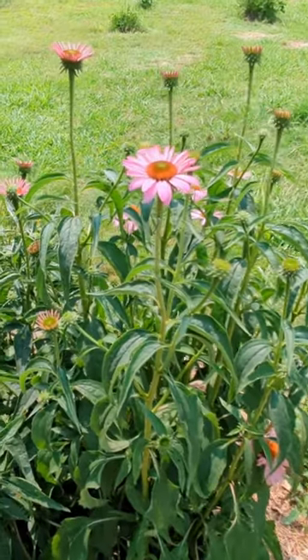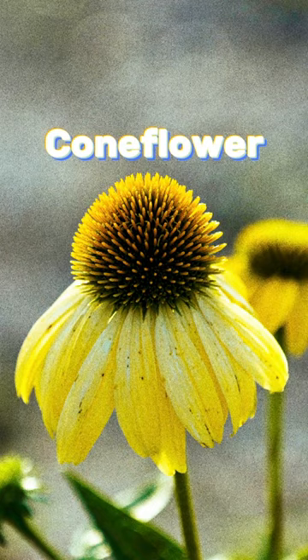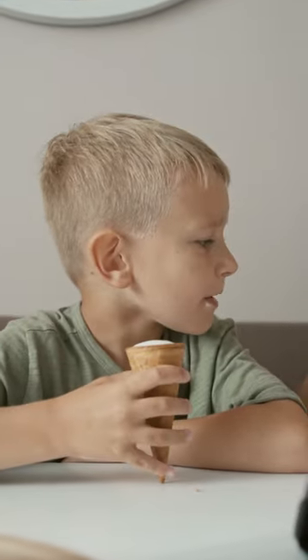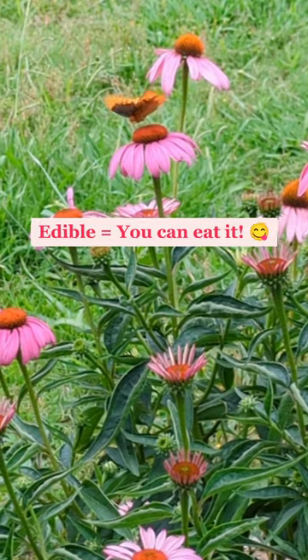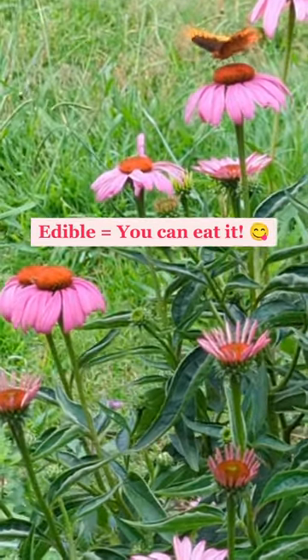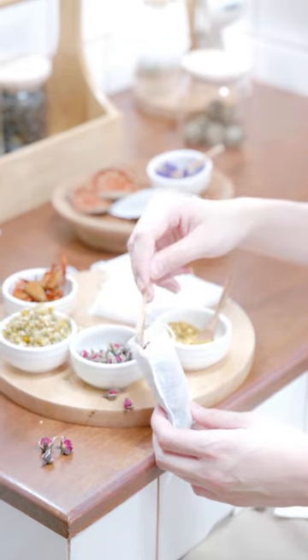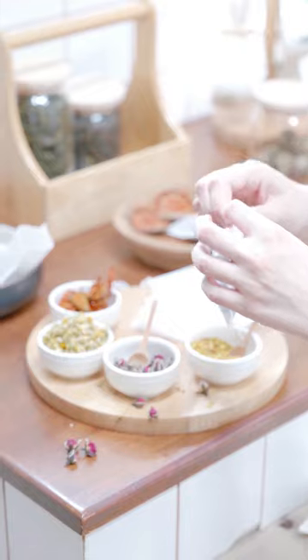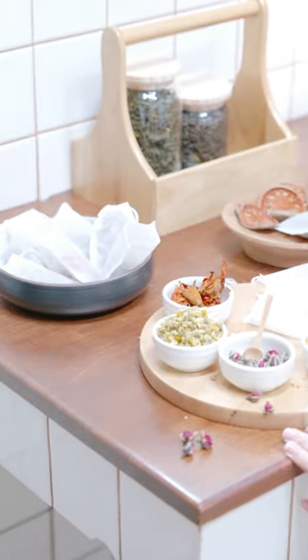Echinacea is also known as coneflower. Oh, can I eat it like an ice cream cone? Actually, the whole plant is edible, even the roots. A popular way to use Echinacea is actually by drying the leaves and flower buds for herbal tea.